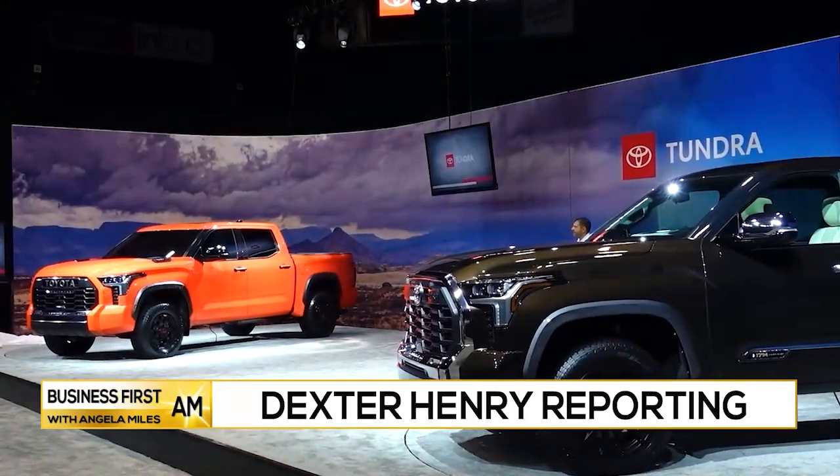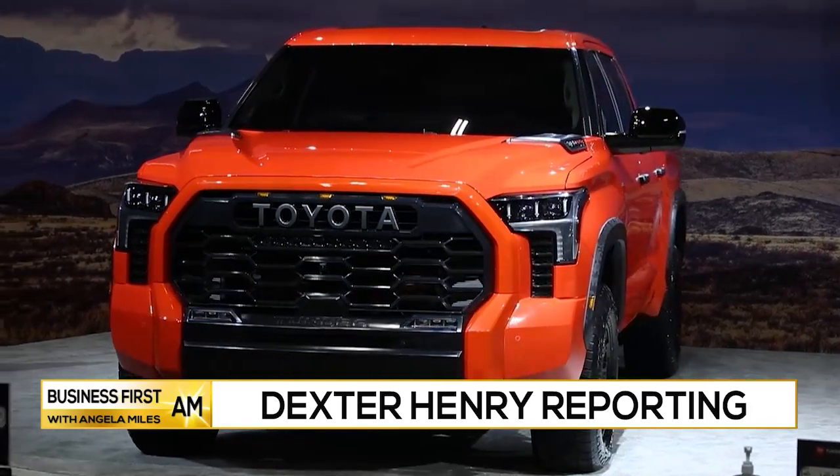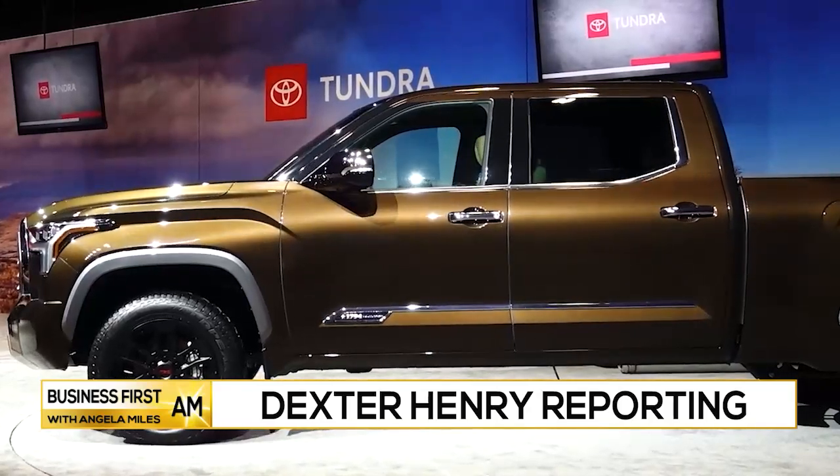The all-new Tundra was redesigned from the ground up — designed, engineered, and assembled in the U.S. This is the toughest, most capable, highly advanced Tundra to date.